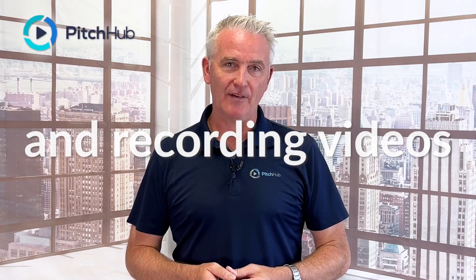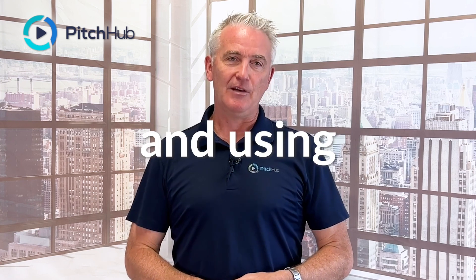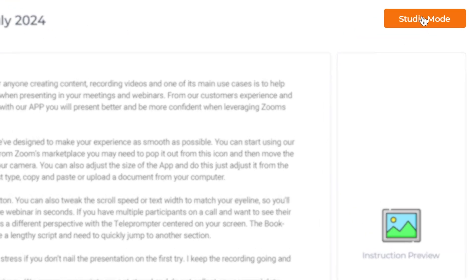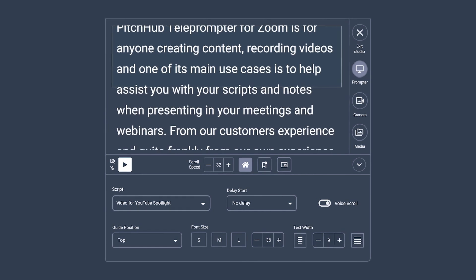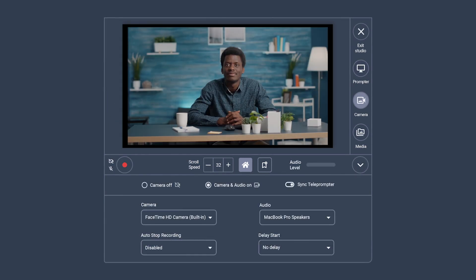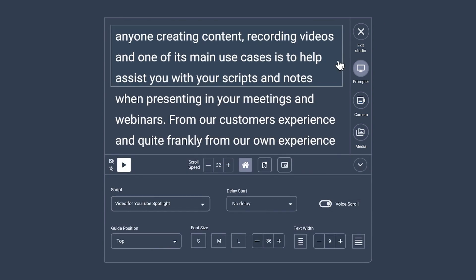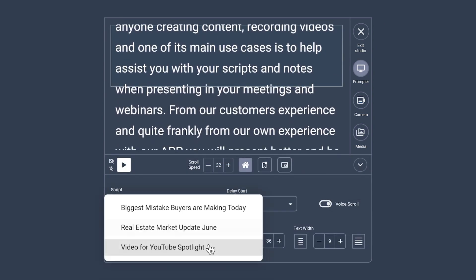At PitchUp, we make presenting and recording videos easier for you using our teleprompter. We've integrated it right into our website, where you can record videos, save the videos, and manage all your scripts, all from one place.